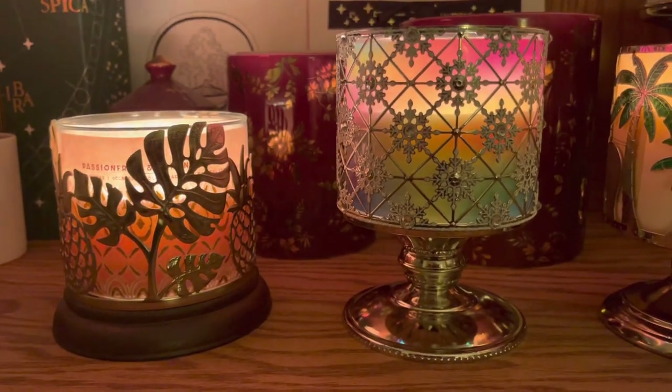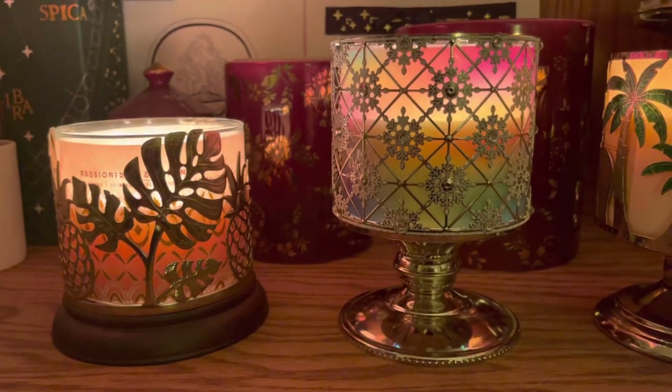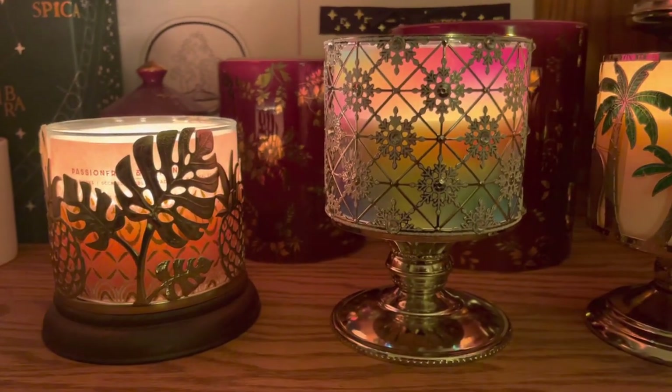Hey everyone! It's been a few days since I went to the outlet store and now I'm finally getting around to showing you what I got.